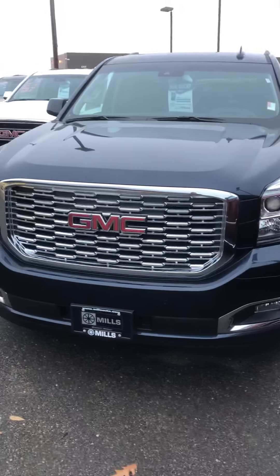60/40 split bench in the back end, which does fold down as well. Power liftgate button here, backup sensors, backup camera, tow package right underneath that flap, and nice 22-inch rims.